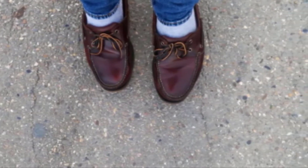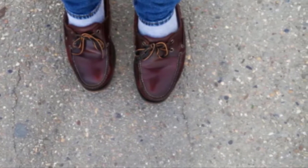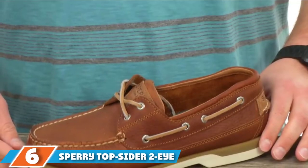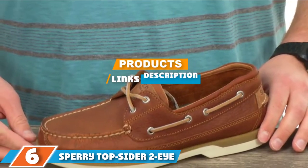Whether they are going on the boat with you every Sunday or just adding a nice element to your casual wardrobe, Timberland is synonymous with quality. They always deliver and never fail to impress.